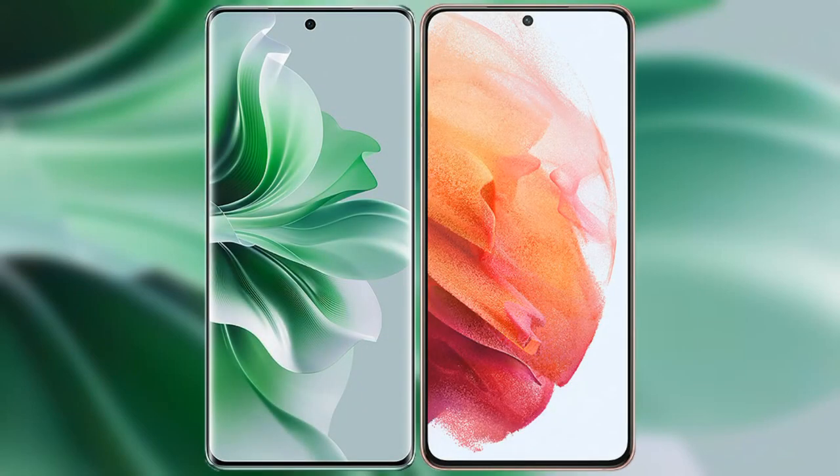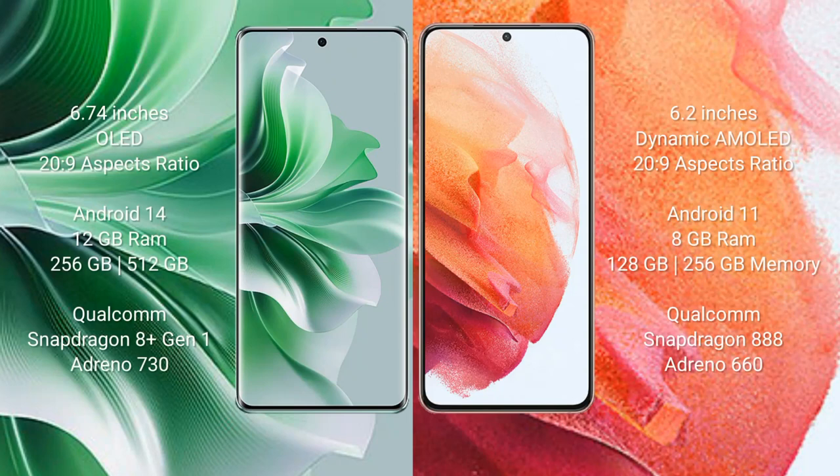I will compare the new Oppo Reno 11 Pro with Samsung Galaxy S21. Oppo Reno 11 Pro comes with a 6.74-inch OLED display and aspect ratio 23 to 9. Samsung Galaxy S21 comes with a 6.2-inch Dynamic AMOLED display and aspect ratio 23 to 9.